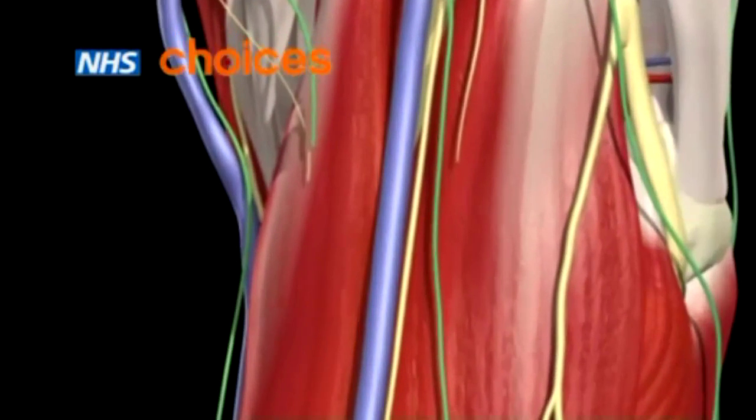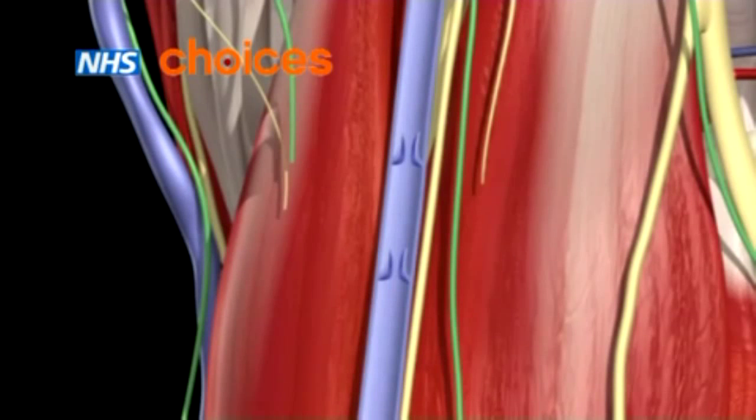Inside the large veins of your body are one-way valves, which stop blood flowing backwards in the wrong direction.